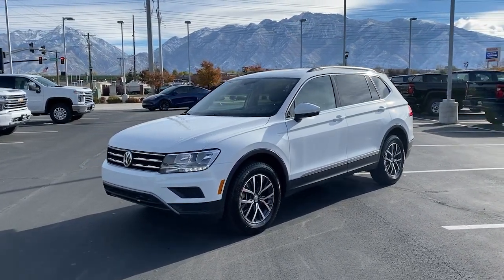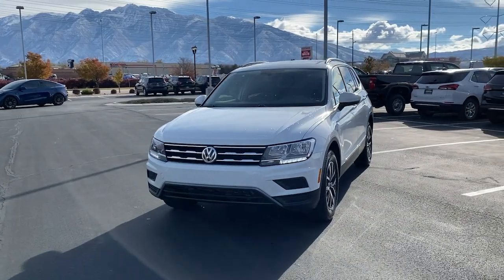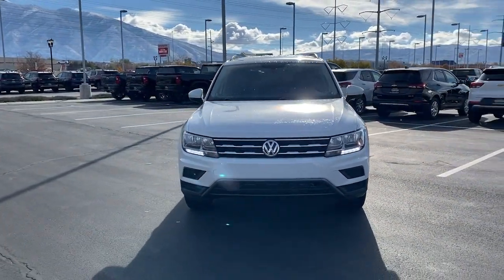You will love the features of this 2020 Volkswagen Tiguan. With less than 70,000 miles on the odometer, this vehicle stands out from the rest.